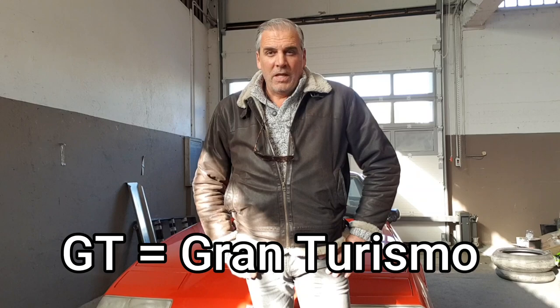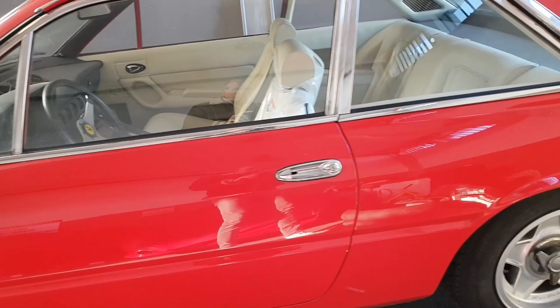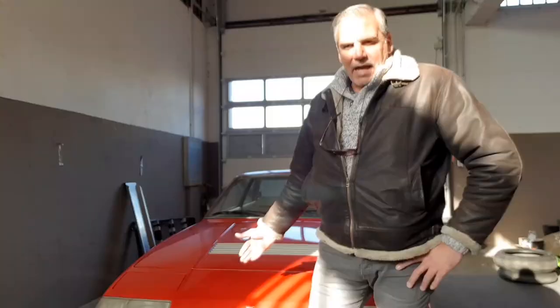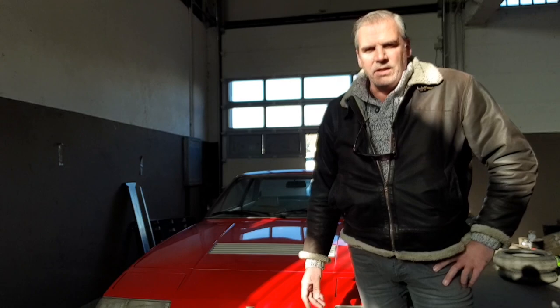Gran Turismo stands for Grand Tourer in English. Why do I present to you this car? Because this car is for sale. Actually, there were 470 builds between 1972 and 1976. In 2017, one was sold for approximately 300,000 dollars at an auction.